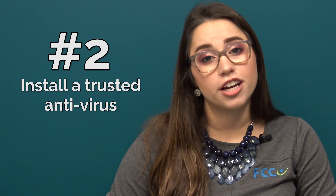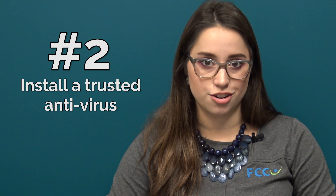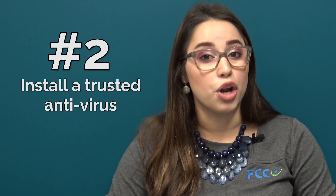Number two: don't forget to install a trusted antivirus on your computer. It will alert you of known spoofed websites as well as do so much more for you.